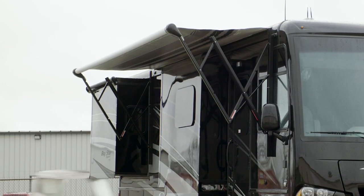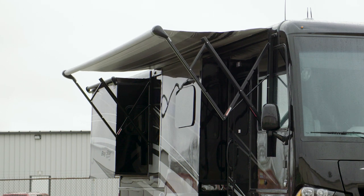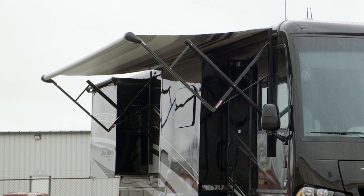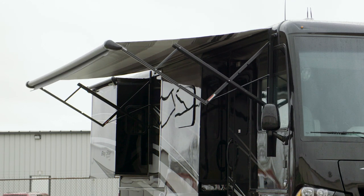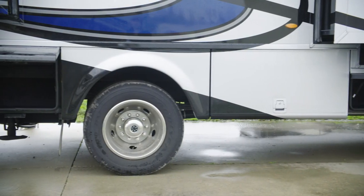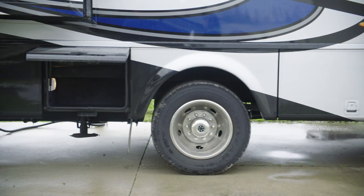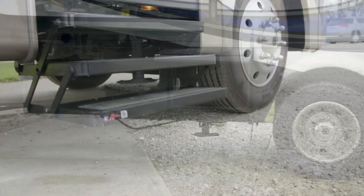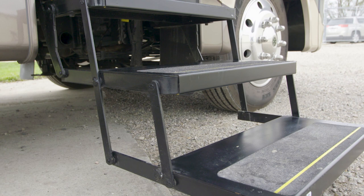Step outside the Baystar Sport and relax in the shade of the Carefree of Colorado power side awning, which has LED accent lighting, and the power adjustable side mirrors have a defrost function for winter driving. Lit basement storage is accessible by way of top-hinged two-stage baggage doors. Automatic doorsteps welcome you home to your Baystar Sport, making entry and exit a breeze.